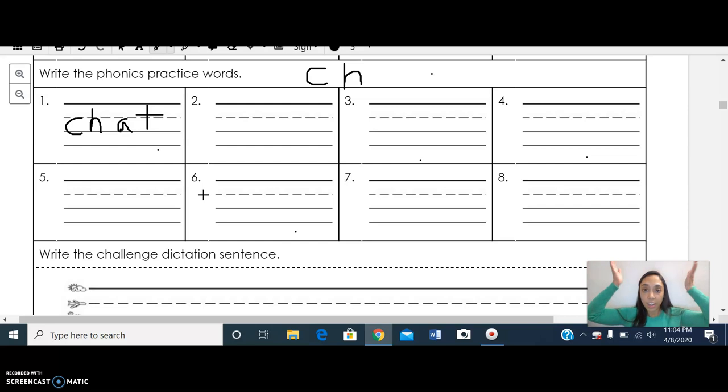The second word we're going to be spelling is 'chin.' Let's tap it out: ch-in. Your turn. Great job, let's spell it out: C-H-I-N. Awesome. The third word we're going to be spelling is 'chop.' Let's tap it out: ch-op. Your turn.